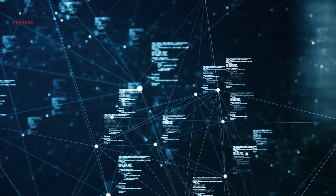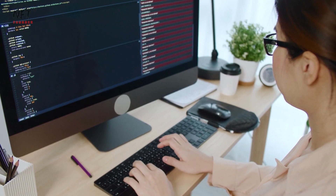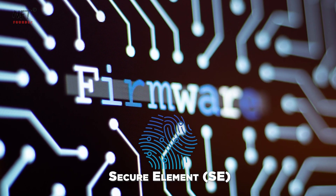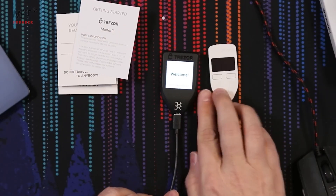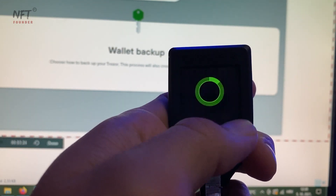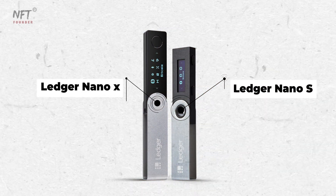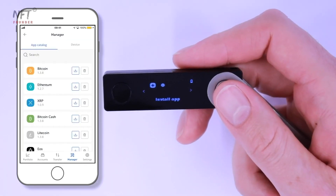Trezor's firmware and software are entirely open-source, allowing the community to audit and contribute to development. Ledger's firmware is also open-source, but some components — like the secure element's firmware — remain proprietary, affecting transparency and independent security reviews. In terms of form factors, Trezor offers the Trezor 1 and the Trezor Model T, with the Model T featuring a touchscreen display. Ledger's lineup includes the Nano S, Nano X, and others, with the Nano X boasting Bluetooth connectivity for managing crypto on-the-go via mobile devices.